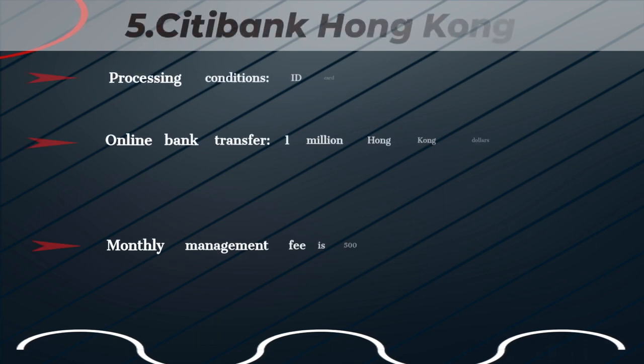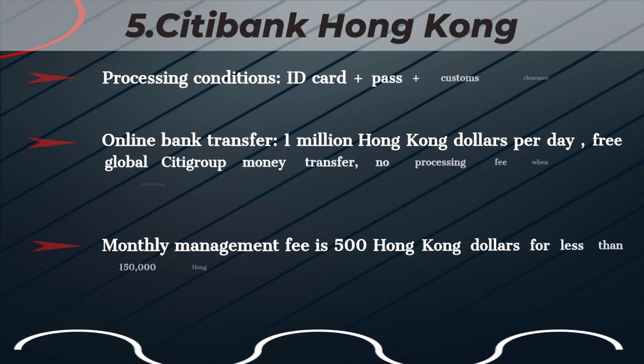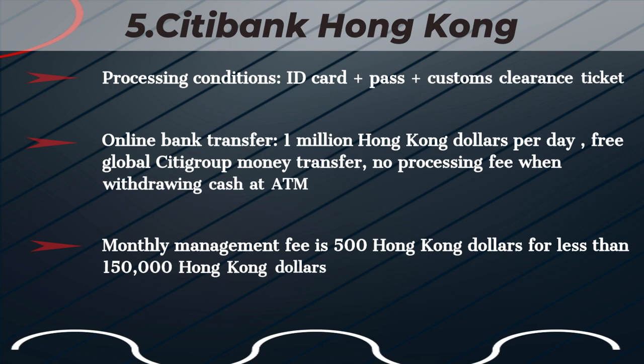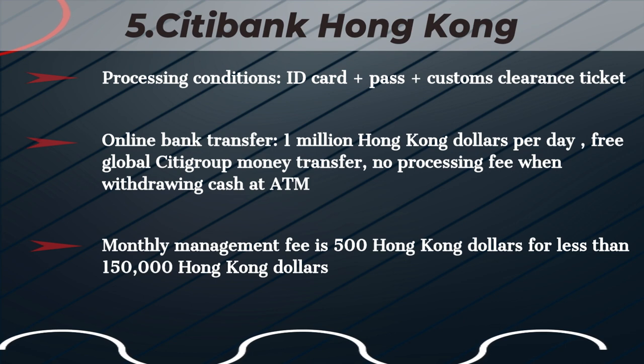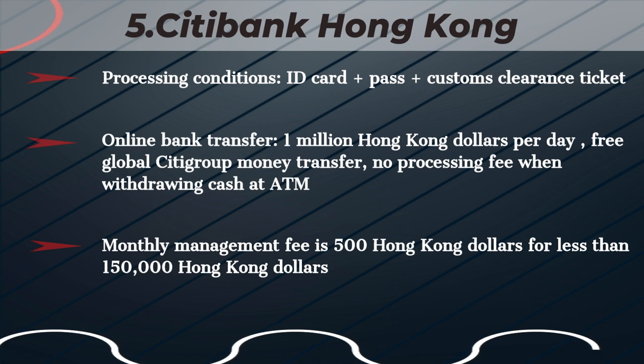Citibank Hong Kong. Processing conditions: ID Card, Pass, Customs Clearance Ticket. Online bank transfer: 1 million Hong Kong dollars per day. Free global Citigroup money transfer. No processing fee when withdrawing cash at ATM. Online bank program: monthly management fee is 500 Hong Kong dollars if balance is less than 150,000 Hong Kong dollars.